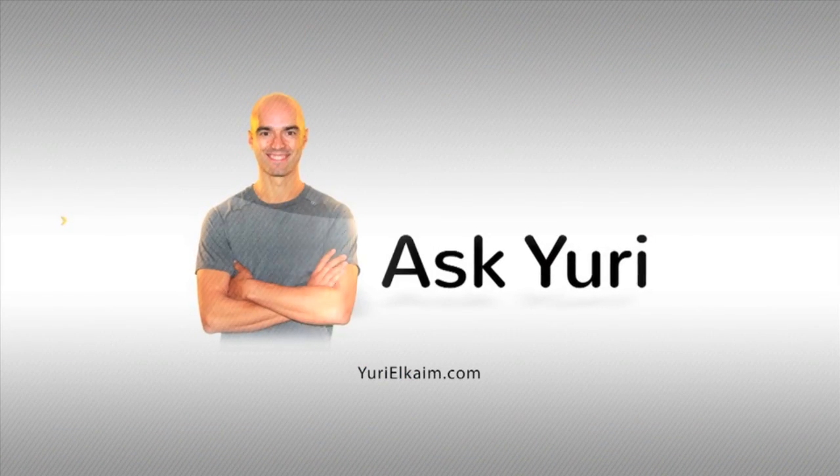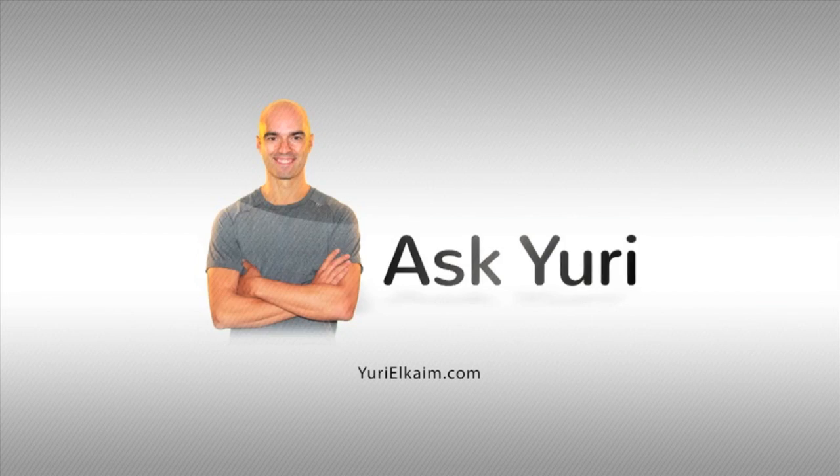Ask Yuri. You've got a health and fitness question? I've got an answer. Hey guys, how's it going? Yuri here. Today we're going to be talking about pumpkin seeds and phytic acid. One of our Super Nutrition Academy students, Kenny, is asking me.